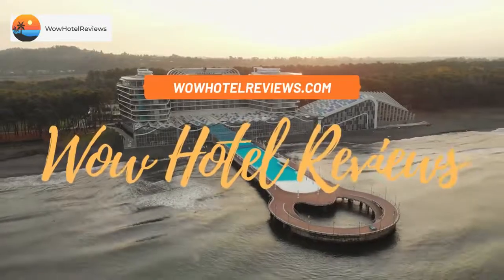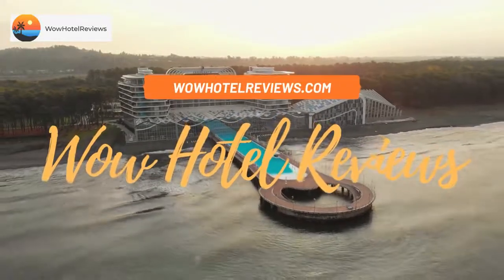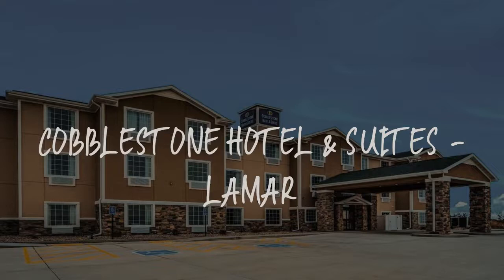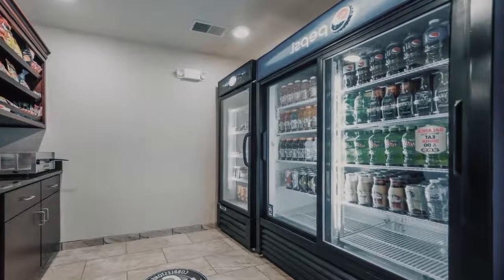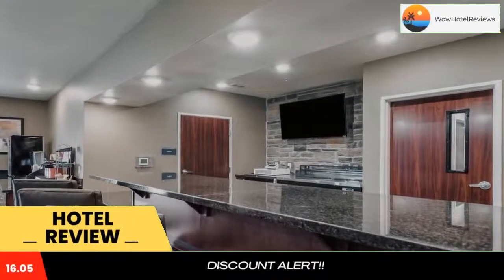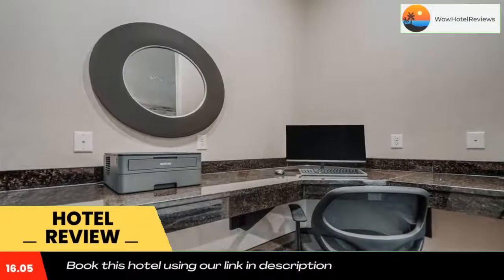Hello guys, welcome to Wow Hotel Reviews. Today I am reviewing Cobblestone Hotel and Suites Lamar — it's a three-star hotel. Please use our Booking.com link in the description to book the hotel and get special pricing.